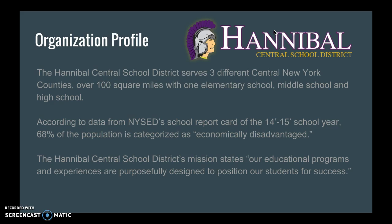According to New York State's data from our 2014-2015 school report card, over 68% of our population is categorized as economically disadvantaged. That means these students may not have access to technology resources at home.